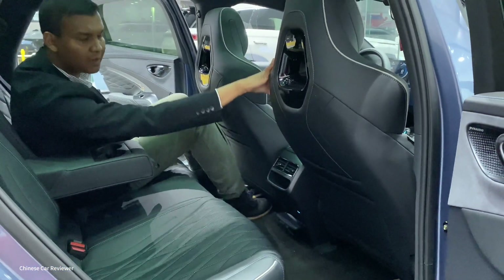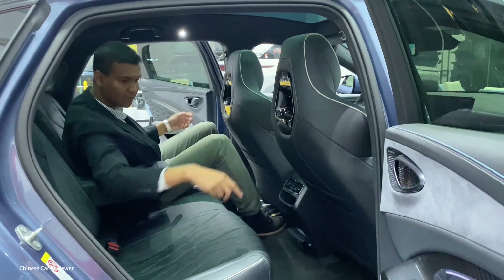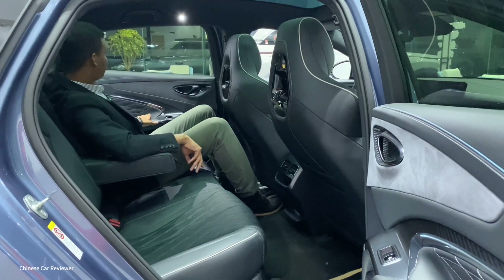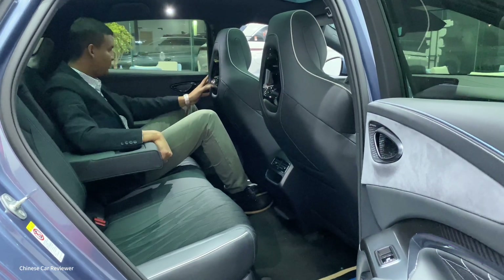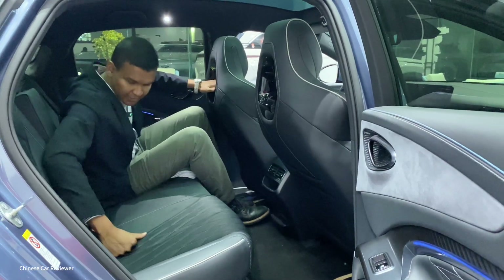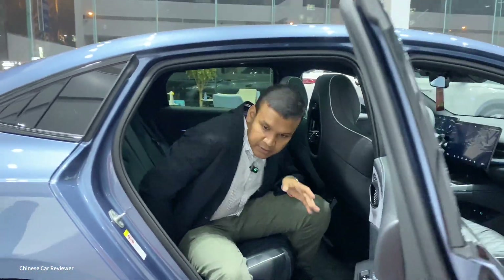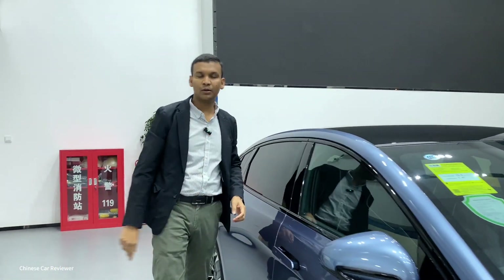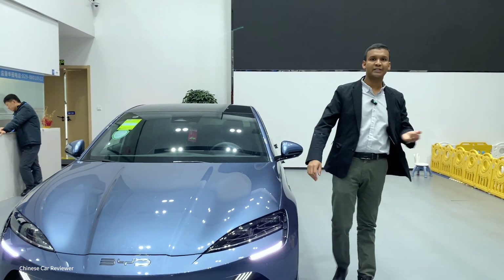The seats are electric but you cannot control them from the rear — you have to use the screen or the controls on the back of the front seat. We must compare with the price: the vehicle is very reasonably priced. There is no Nappa leather or Alcantara, but the price with the 61 kilowatt battery pack is around 150,000 RMB, which is below 20,000 US dollars.